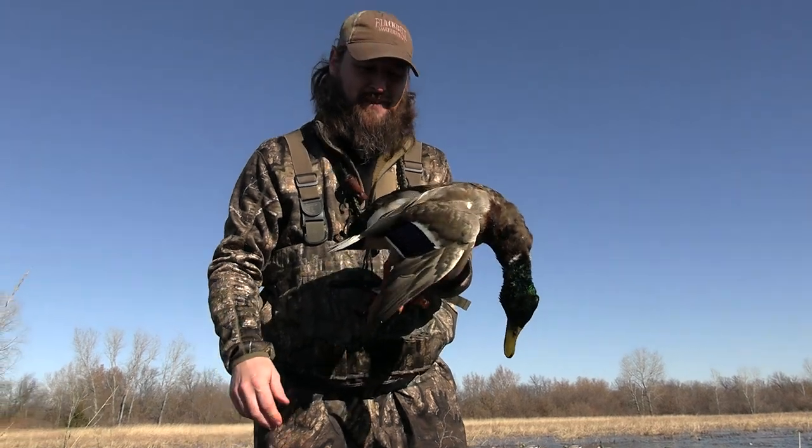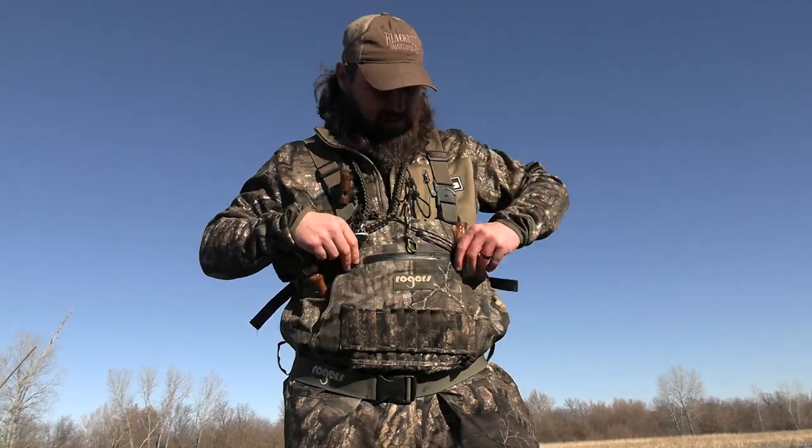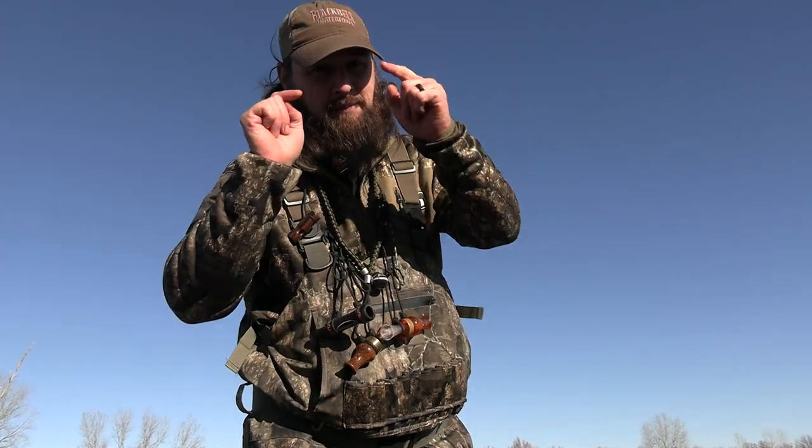Two-man limit of mallards on the first day — nine drakes and one hen. Yes, I shot the hen and I'm proud of it. She'll eat just as good as the rest. It's not even 9:37 yet. Gonna get this stuff picked up, head back to the cabin, get the birds cleaned, get some lunch, maybe do some scouting after and try to find a spot for the morning. Hope y'all enjoyed today's hunt as much as we did — can't wait to see what the rest of the trip holds. Until next time y'all, bust them up!